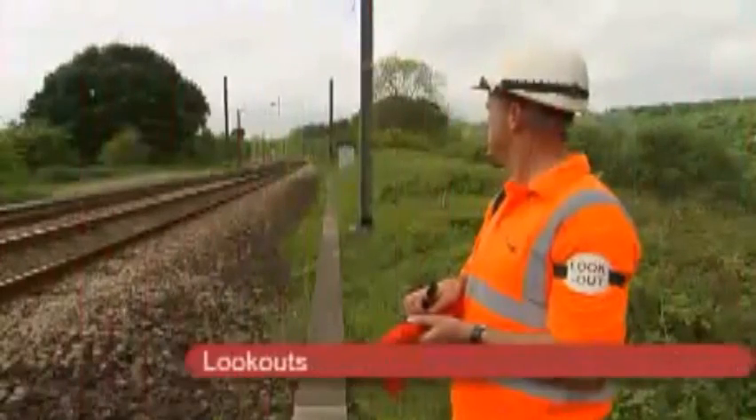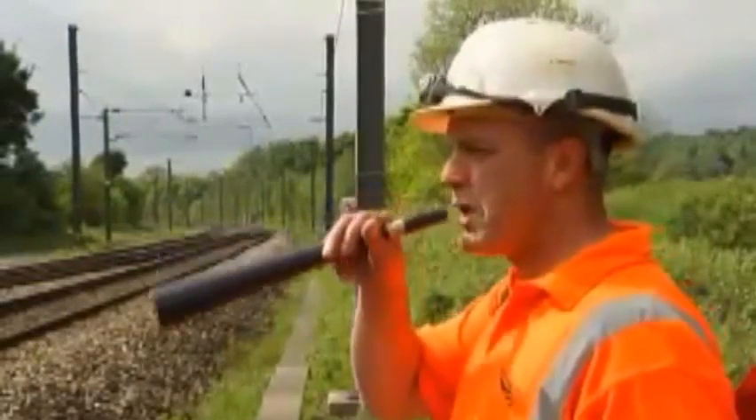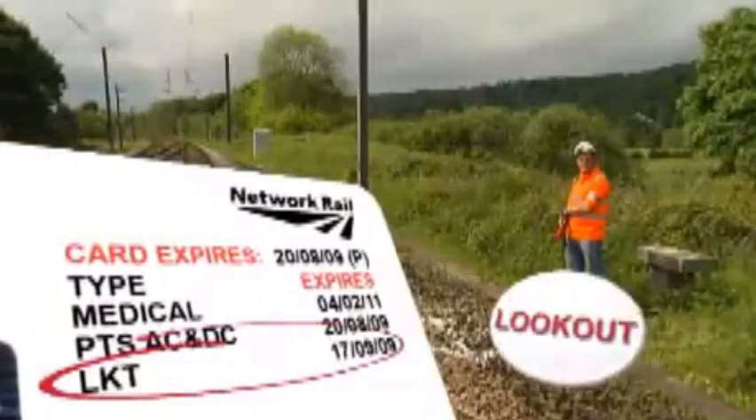Unassisted lookouts give a warning by horn, whistle, touch, or a special cut-off device on noisy equipment. Like a site warden, a lookout must be qualified to do the job and be identified as lookout.